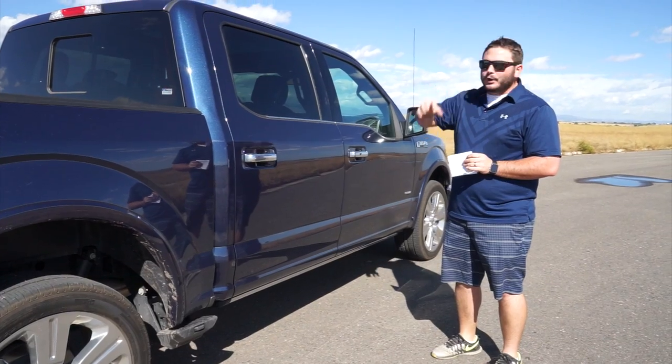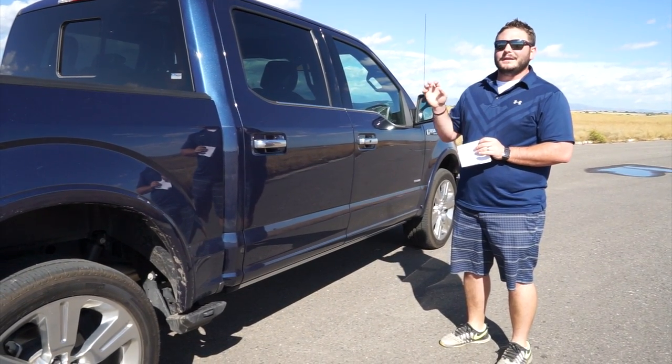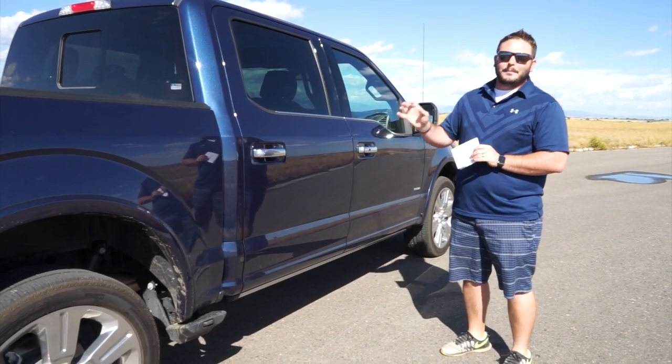With that, I'm going to run around to the other side, walk you through the interior, then we're going to take a drive and talk about that excellent 3.5-liter V6 twin turbo engine. Again, 2016 Ford F-150 Limited.